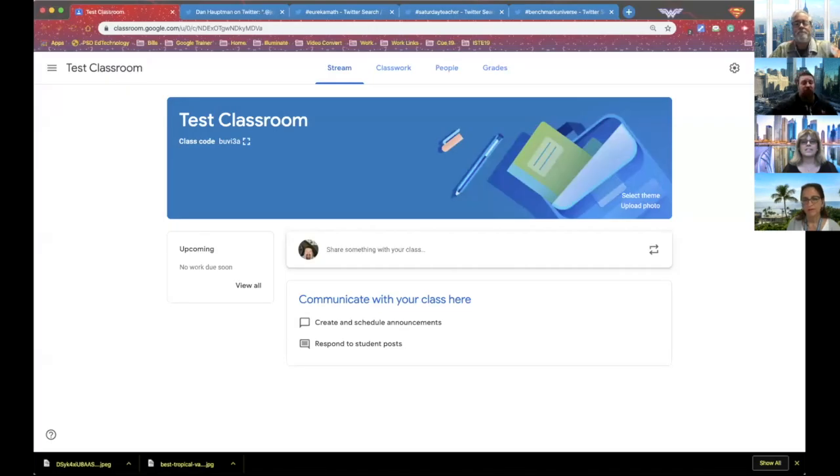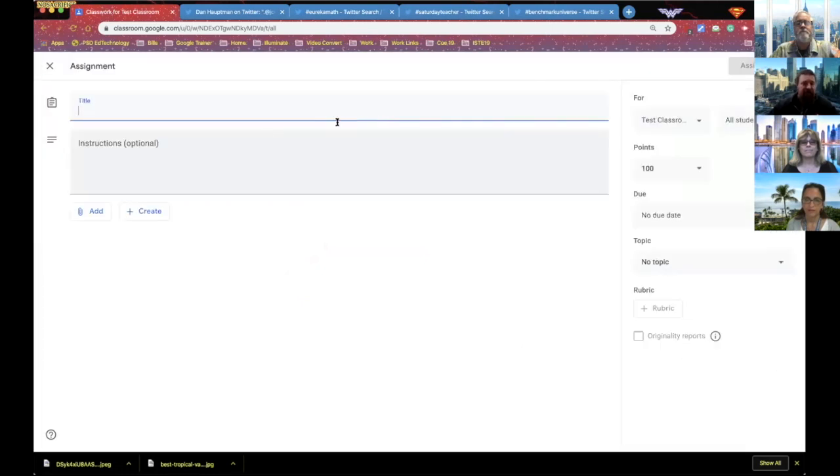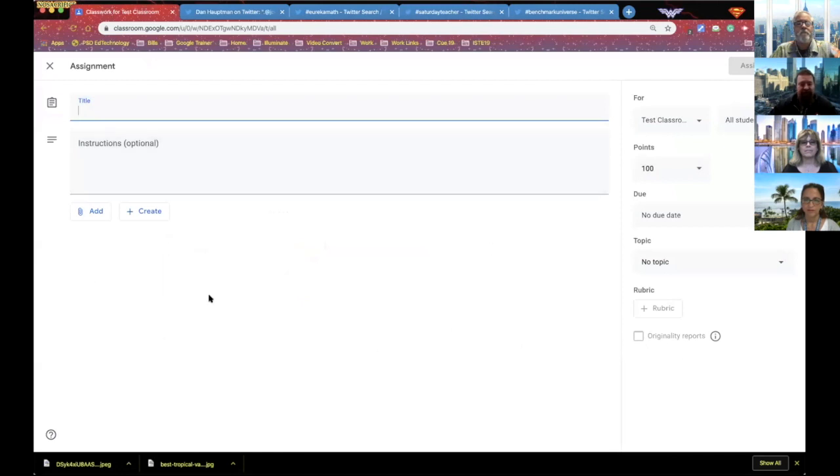Google is constantly updating their products based on user feedback. Let's take a look at Google Classroom. When you first look at it you think it's the same, but when you go into 'Create,' they've made some changes. It used to be everything was housed at the bottom — they've moved it over to the right side. It seems minor, but I've already gotten multiple calls from teachers wondering where it went.